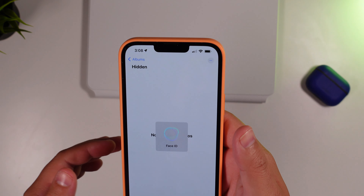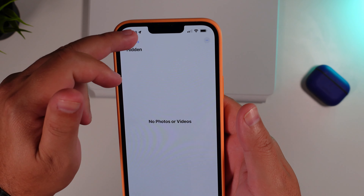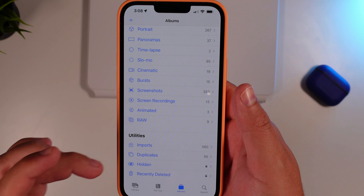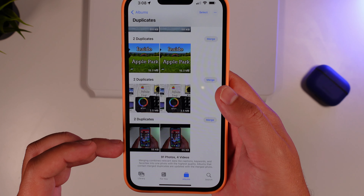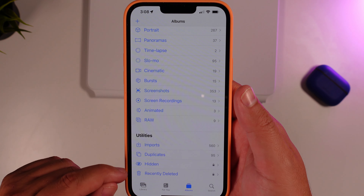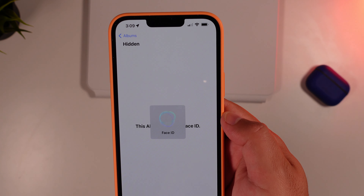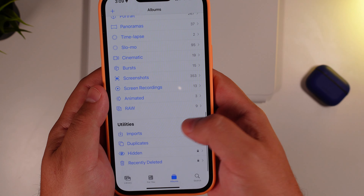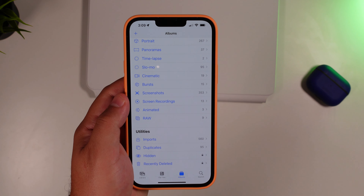In Photos, you have two new folders: Hidden and Recently Deleted, as well as Duplicates. It'll automatically pull together any duplicate photos it finds and give you the option to delete them all. The more interesting of the two is that your Hidden and Recently Deleted folders will now require Face ID to get into.